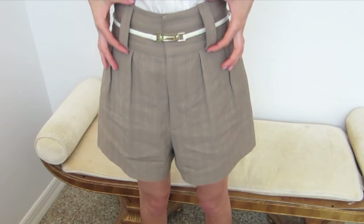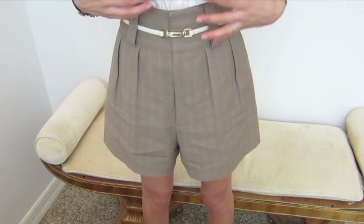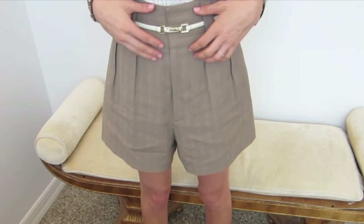These actually have a thicker belt loop but I didn't put a thick belt. I feel like that takes the attention away and makes the short stop looking like a high-waisted short. I feel like you lose the height of the short when you put a thicker belt on, so that's why I did a skinny belt.